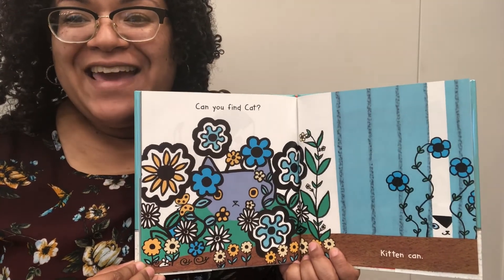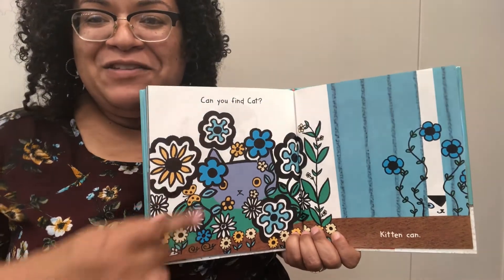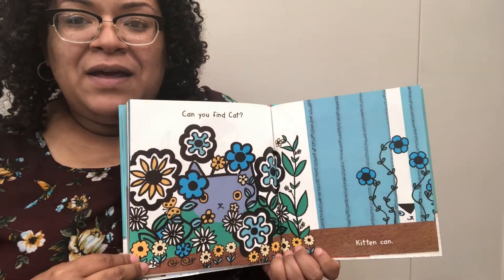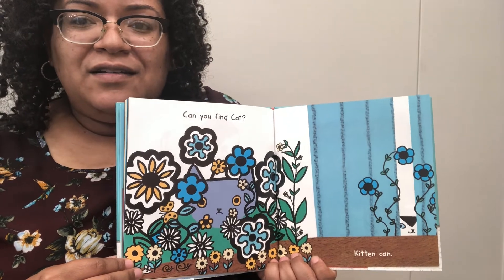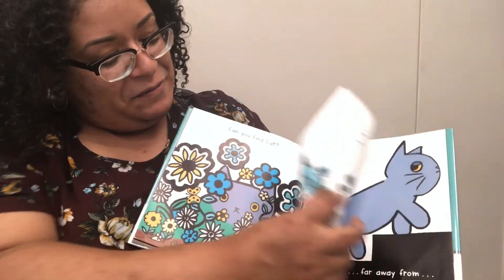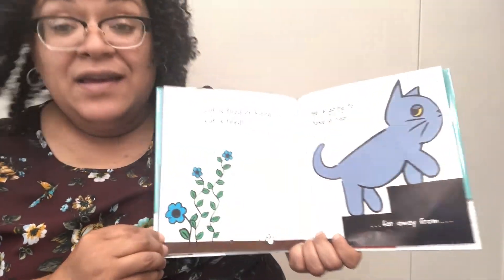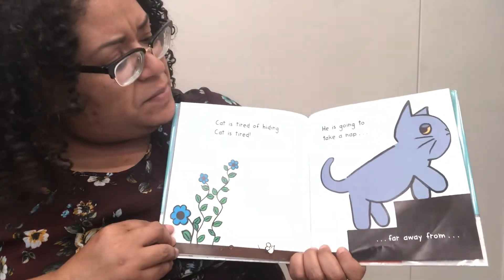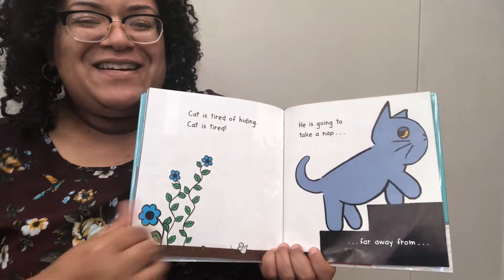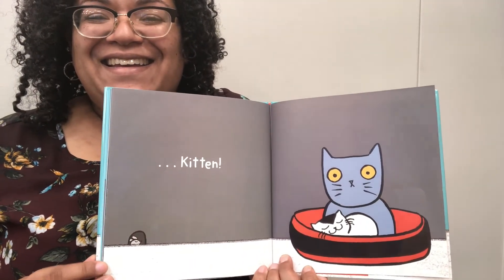Can you find Cat? Take a good look. He's right here. Kitten can find him. And do you know where Kitten is hiding? Take a good look. She's hiding right here. Cat is tired of hiding — he looks really sleepy. He is going to take a nap far away from Kitten. The end.